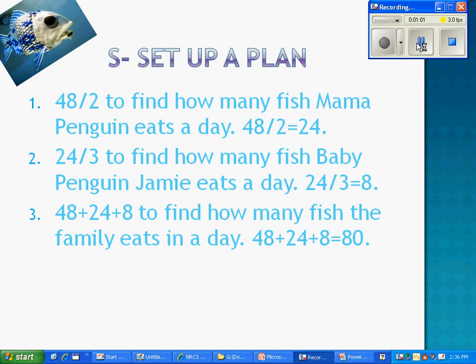S — Set up a plan. Step 1: 48 divided by 2 to find how many fish Mama Penguin eats a day. 48 divided by 2 equals 24 fish. Step 2: 24 divided by 3 to find how many fish Baby Penguin Jamie eats in a day. 24 divided by 3 equals 8 fish. Step 3: 48 plus 24 plus 8 to find how many fish the family eats in a day. 48 plus 24 plus 8 equals 80 fish.